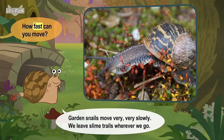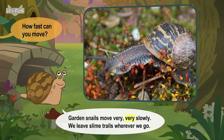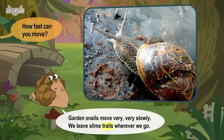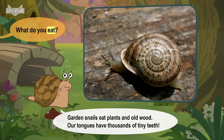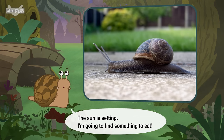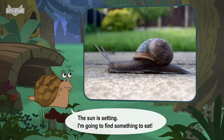Garden snails move very, very slowly. We leave slime trails wherever we go. Garden snails eat plants and old wood. Our tongues have thousands of tiny teeth. The sun is setting. I'm going to find something to eat.